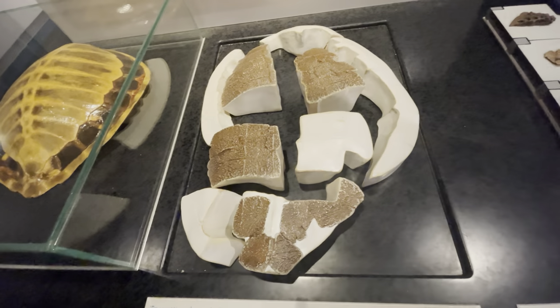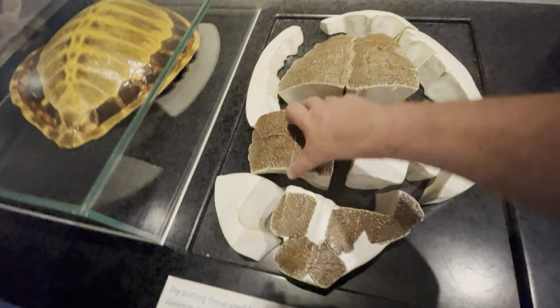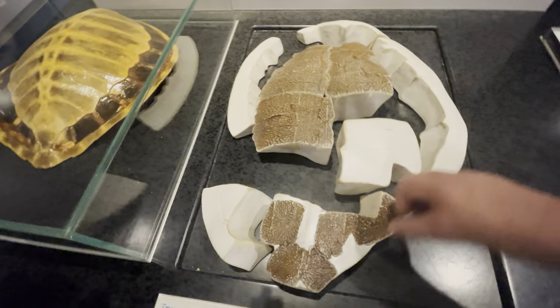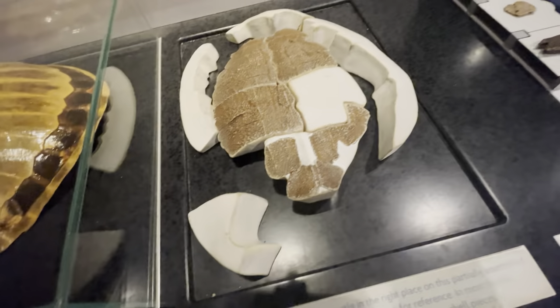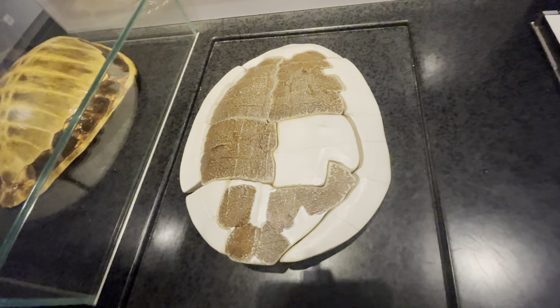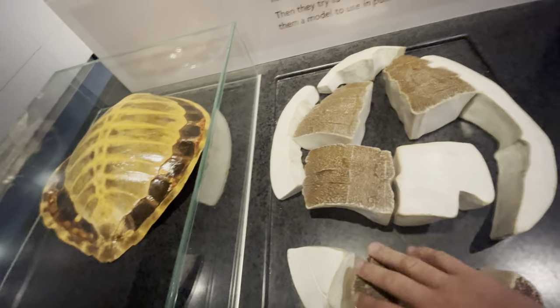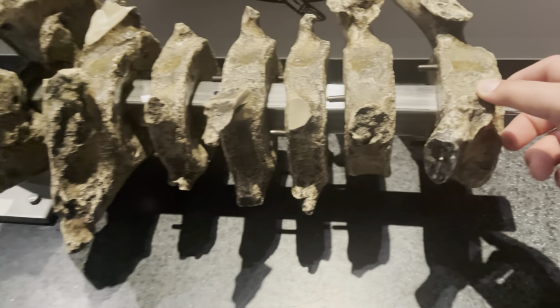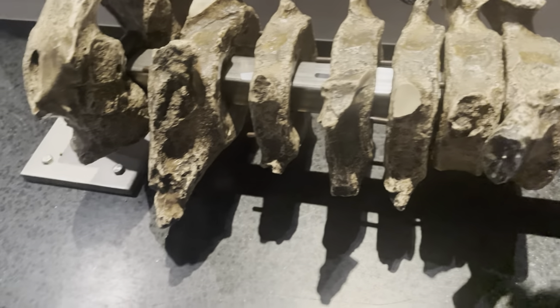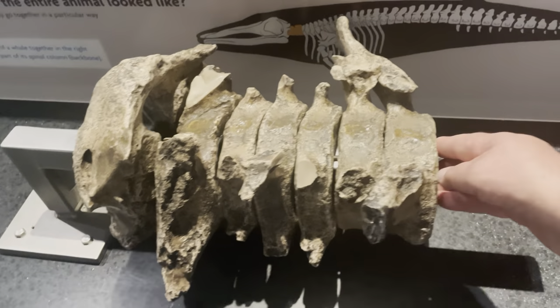There's a little interactive thing where you're supposed to put this turtle shell together — the white pieces represent missing pieces of the shell. Here is a spinal column of a whale that you're supposed to put the pieces together, just to see how scientists put the bones of animals together.